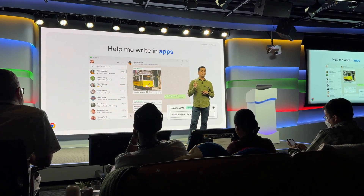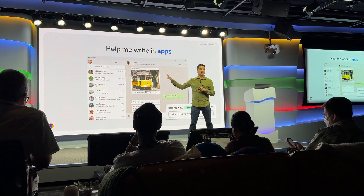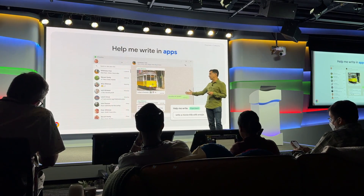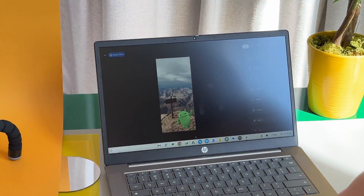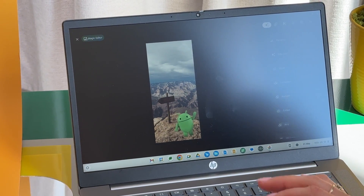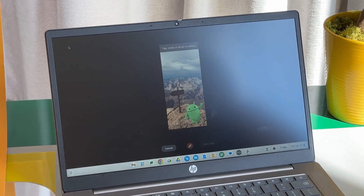On that same note, AI assistance with writing is designed to work with all kinds of platforms and apps, including documents and web pages. After the news conference, I was let loose with some of Google's team to see these tools and a few others firsthand, like Magic Editor for photos, which has previously only been available on Pixel phones. Magic Editor lets you fix, tweak, and enhance photos in all kinds of ways.